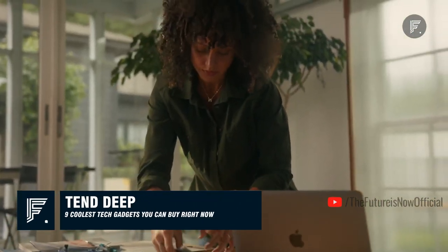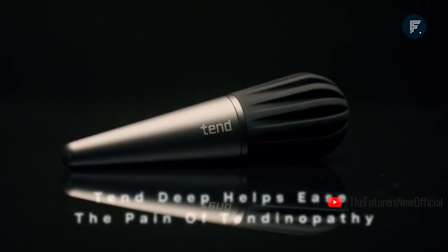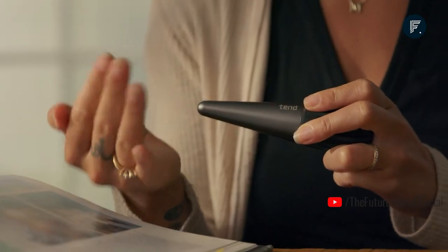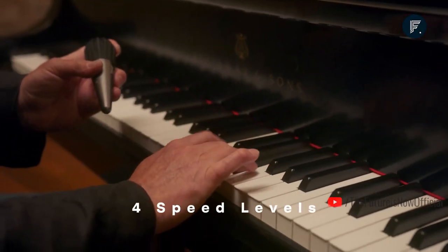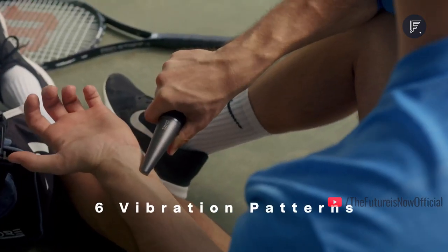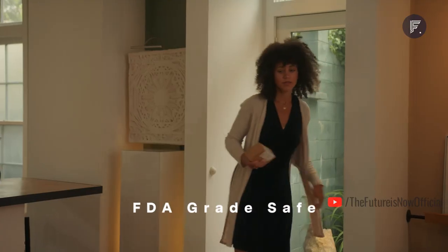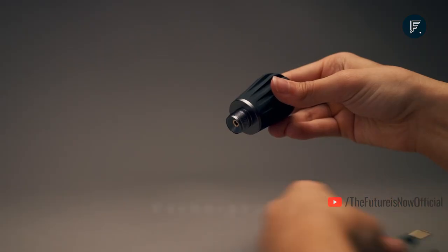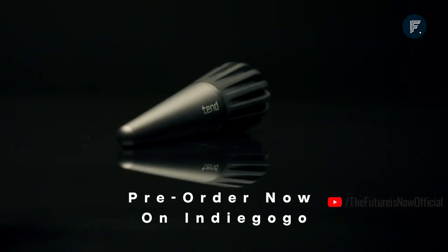Tend Deep — many people are prone to tendon pain, whether you're a regular person, a pianist, or a tennis player. This massage device uses direct vibration simulation patterns targeting areas with pain from swelling, stiffness, or poor circulation. You can adjust four speed options and six vibration patterns to the exact intensity you need. The device is compact, waterproof, portable, and made from FDA-grade body-safe materials. The battery fully recharges in two hours. Priced at $104.